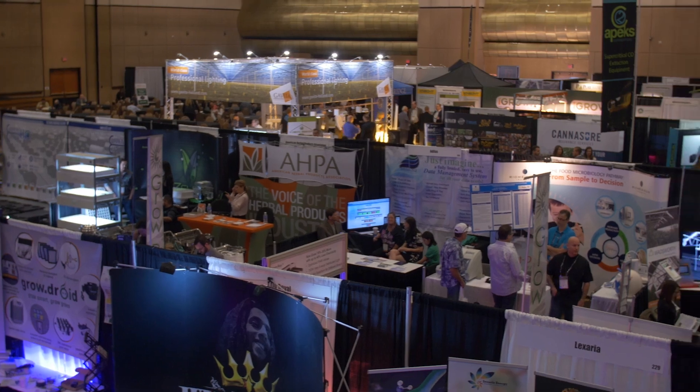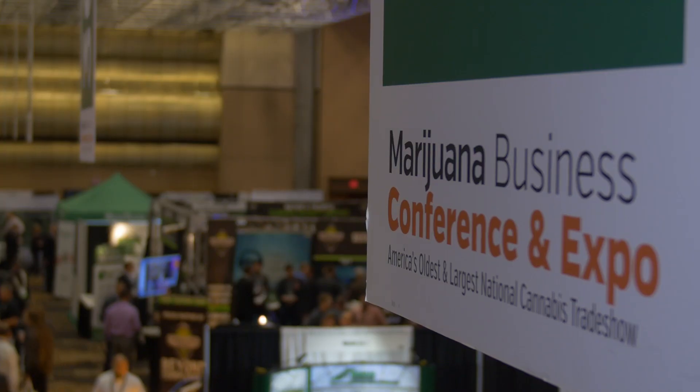I'm Scott Dittman, the CEO of Farm Pods. Welcome to the 2015 MJ Business Daily National Marijuana Conference.